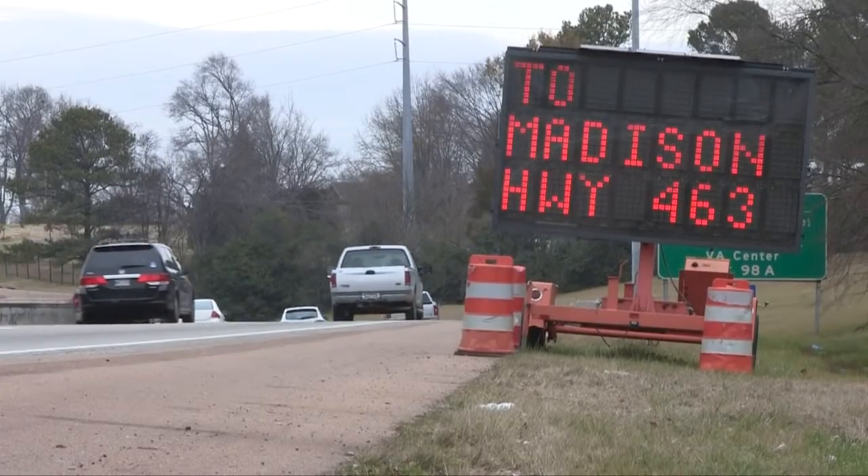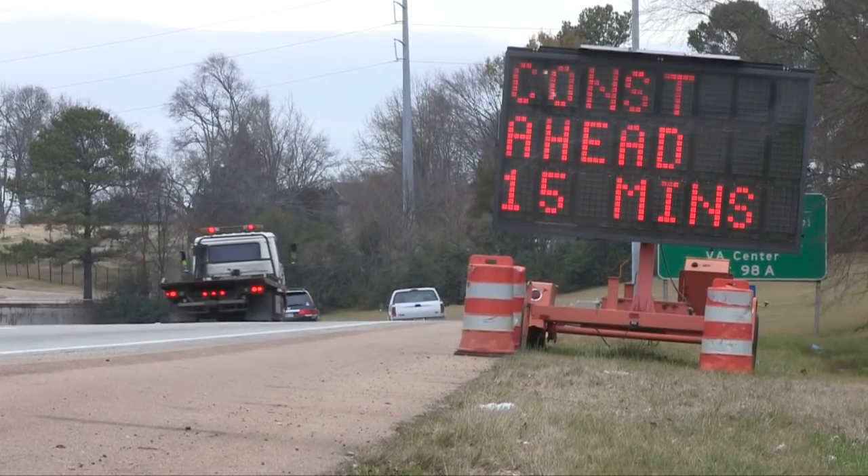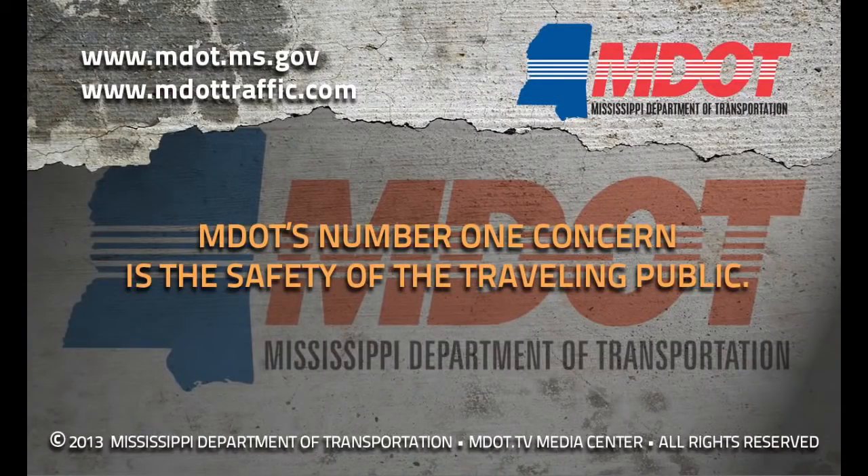There won't be any sort of lag time between relaying that information to the MDOT Central Command Center and putting a message on the sign — all that is done automatically, so it makes it as fast as possible and we can get the most information out to the public.